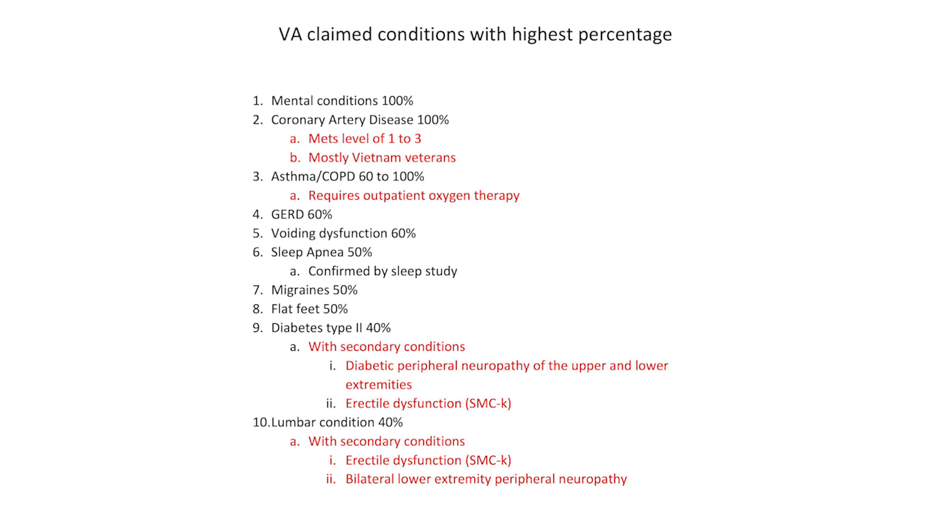You have to be careful when you go to some of these C&P examiners, but I stayed in the fight and ended up maximizing that benefit for flat feet.